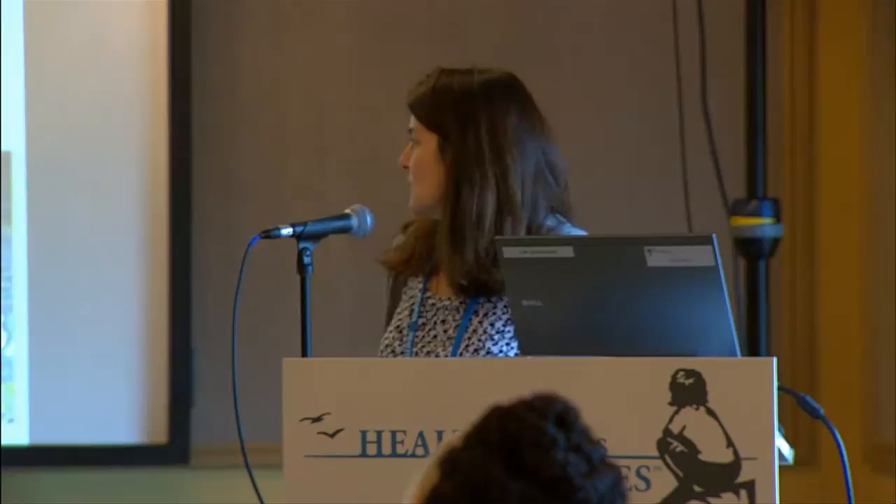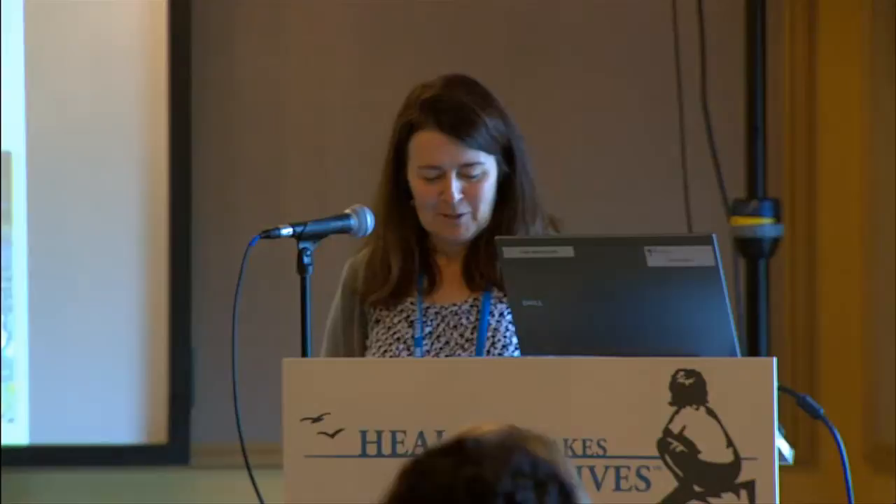Our primary mission is preservation at the National Lakeshore. The majority of our visitors come to the beach. Sometimes that's not a good thing, but we're happy to have people come and interact with the resources. Our primary mission is preservation of processes and resources, which means sometimes we have to make hard choices about where we allow people.